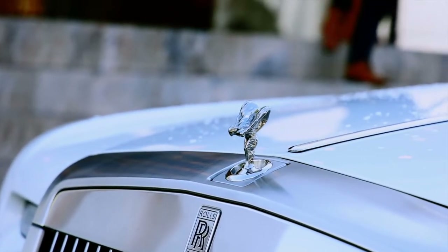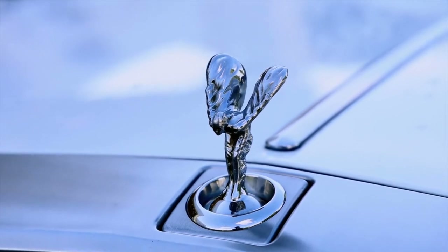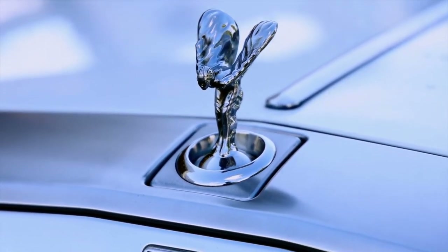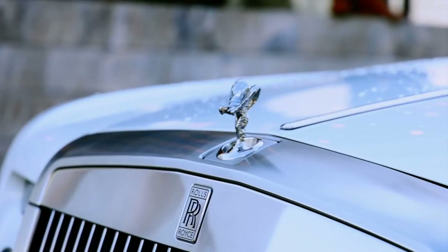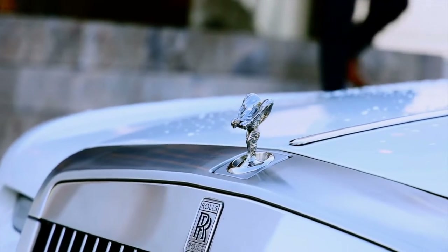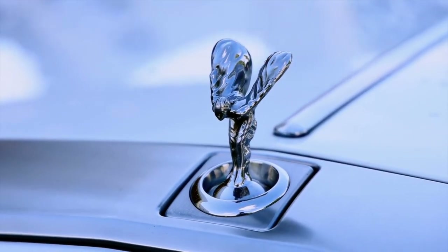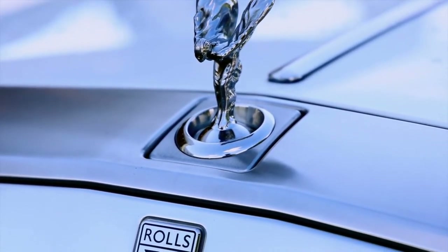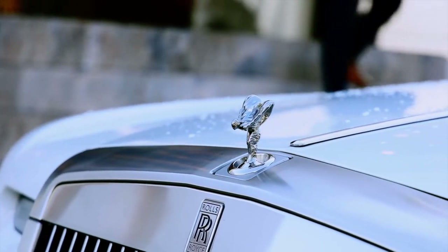Nothing says luxury and class like a Rolls-Royce. The dream of Charles Rolls and Henry Royce has been around for over a century, creating incredible high-end automobiles. Henry created his first car in 1884, but it wasn't until two decades later in 1904 that he would meet Charles Rolls at the Midland Hotel in Manchester. The two hit it off, and the automotive world has been benefiting from their partnership ever since.